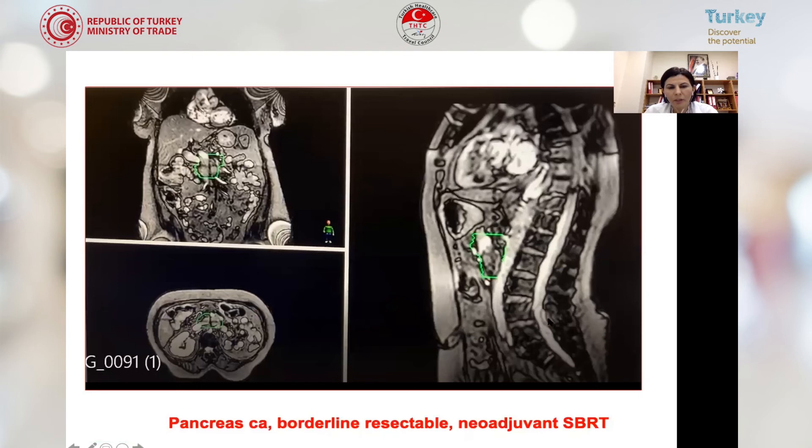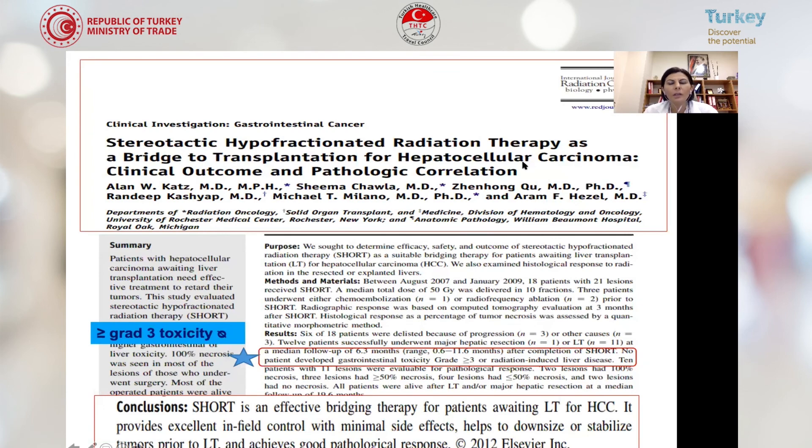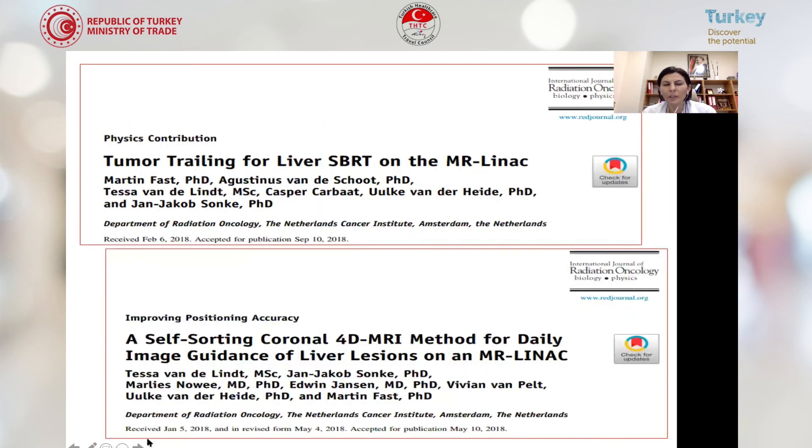Here is our pancreatic cancer patient — she had a borderline resectable tumor. We applied neoadjuvant treatment, and after four months we achieved complete response. We can also treat hepatocellular cancer patients. We can use stereotactic hypofractionated radiotherapy as a bridge to transplantation, preventing local tumor progression during the waiting period, with no major toxicity. It is a very safe and effective treatment. At Başkent University, we are documenting our experience with liver tumors.